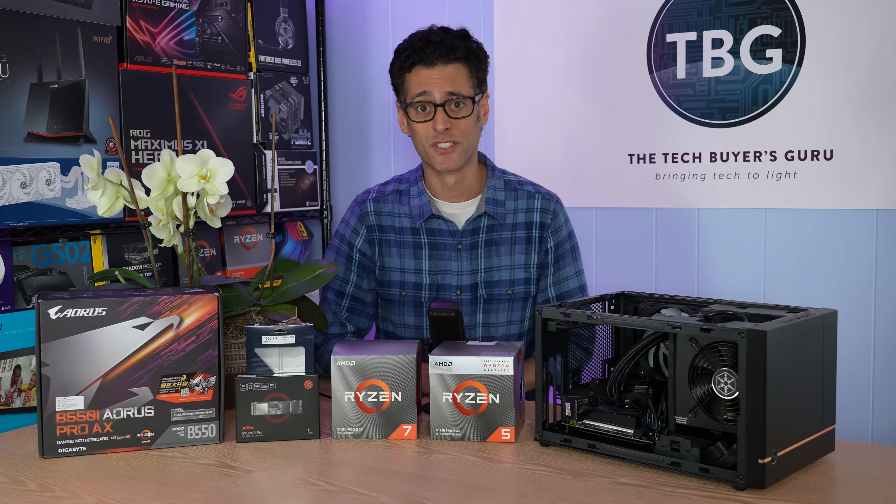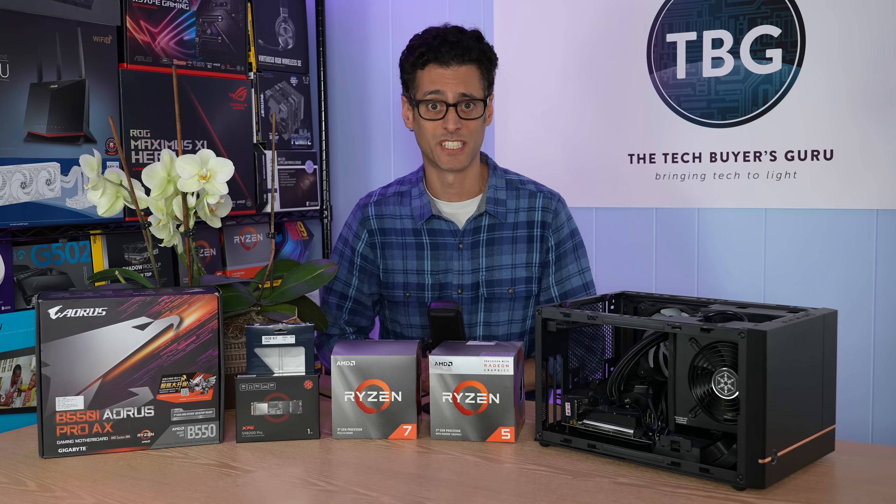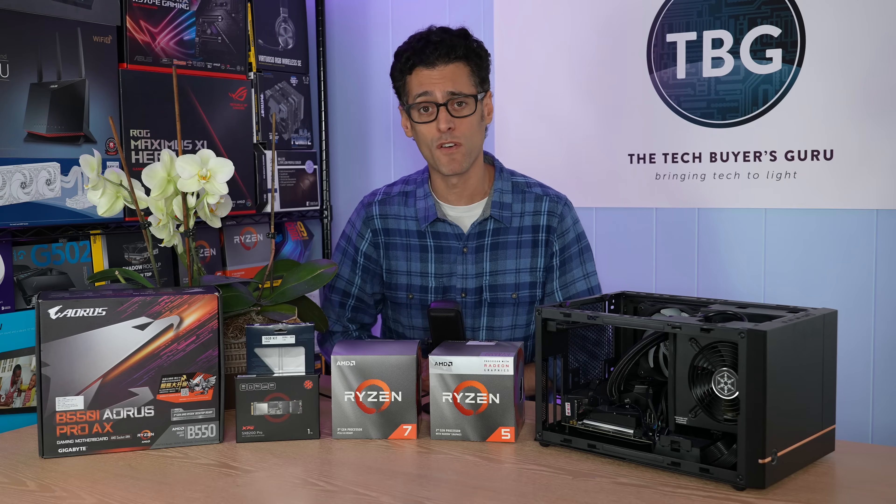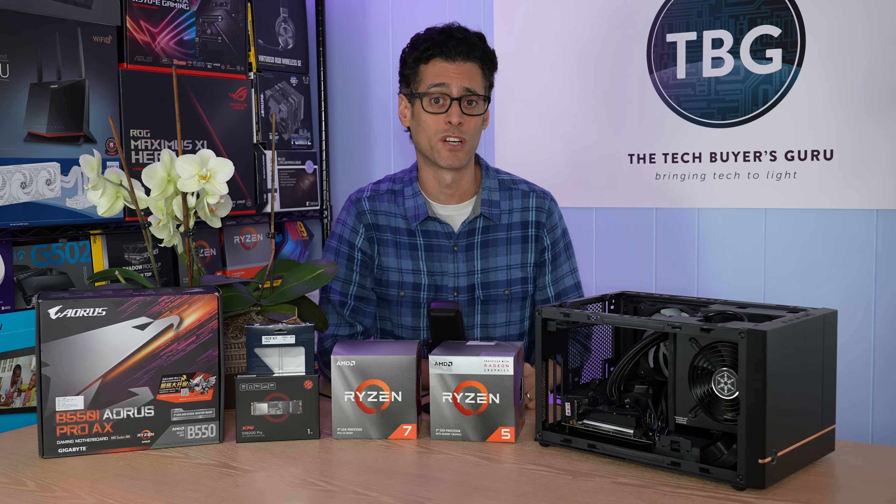Hey there, I'm Ari from The Tech Buyer's Guru, and I've got another product review for you here on the channel today. This time around, I'm checking out AMD's Ryzen 7 Pro 4750G CPU with built-in Vega graphics.